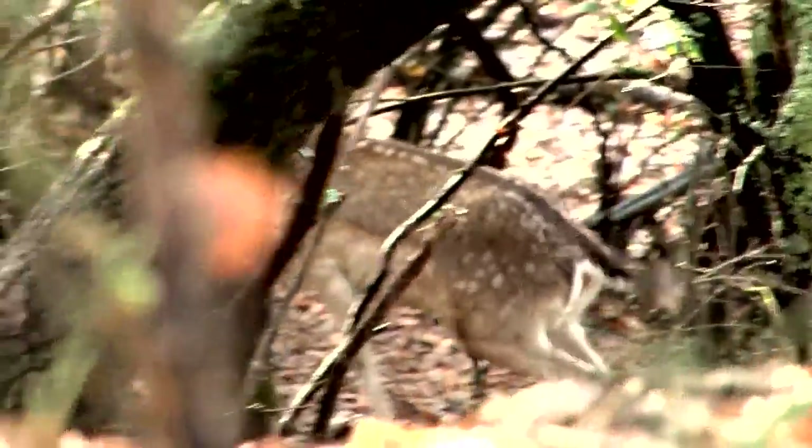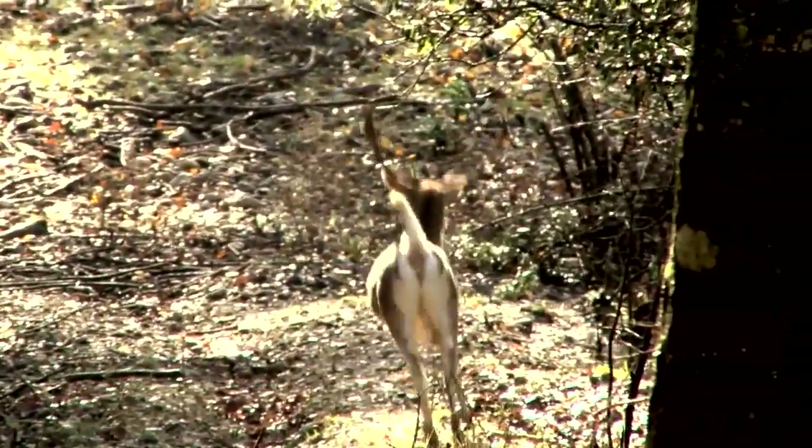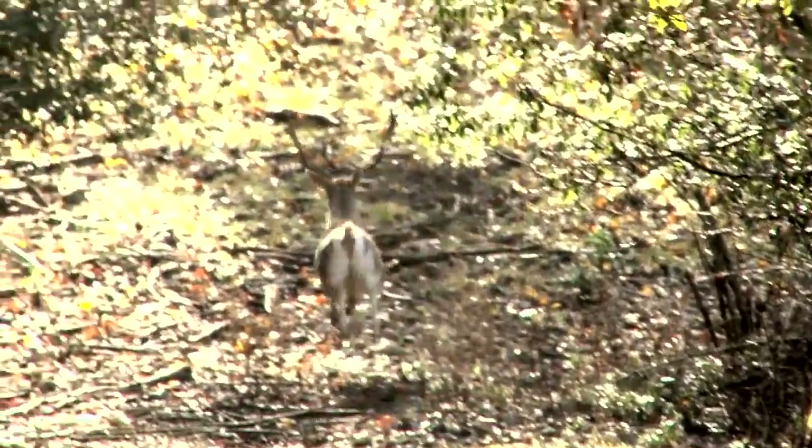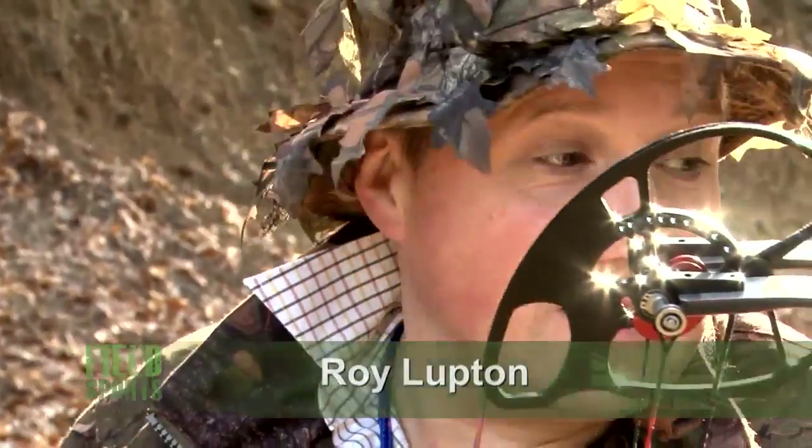We spot deer but nothing anywhere near close enough for the bow. We had been stalking that group of deer down and they were just in this lovely little wooded valley. We could see an animal broadside and he was only about 30 yards, but it was a decent male and that's not what we are after.